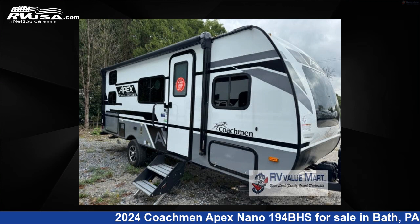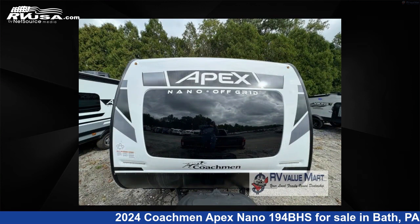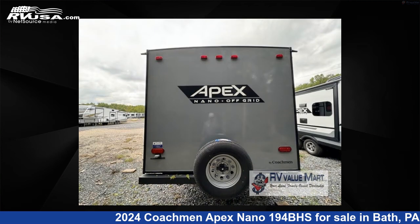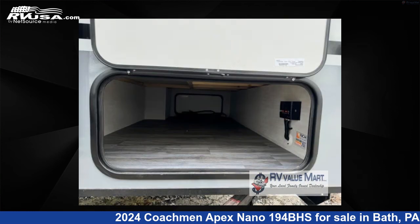This 2024 Coachman Apex Nano 194BHS is a travel trailer RV. It is located in Bath, Pennsylvania 18014 and is offered for sale by RV Value Mart, Bethlehem. Click the link in the video description to visit RVUSA.com and see more photos as well as the current price.